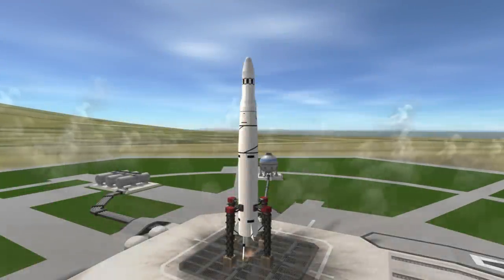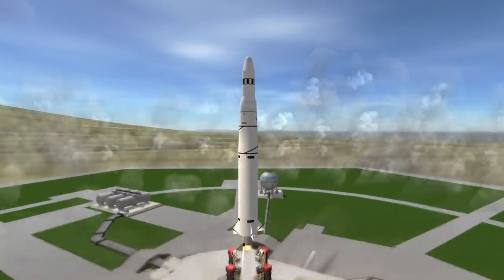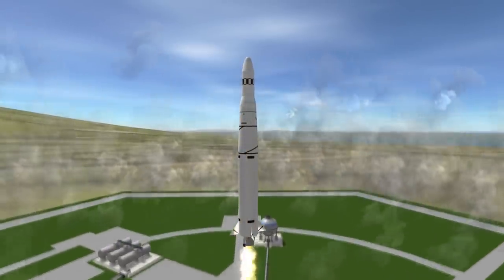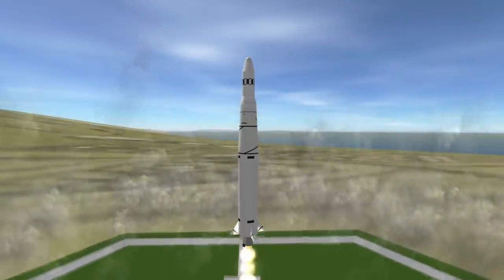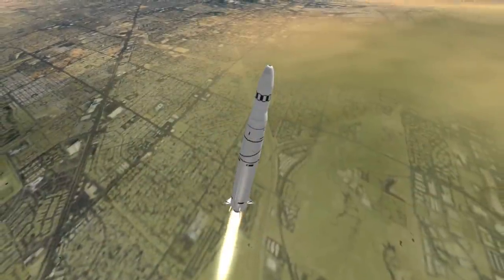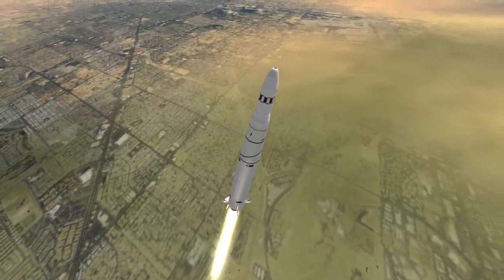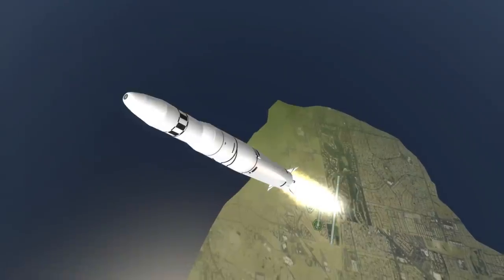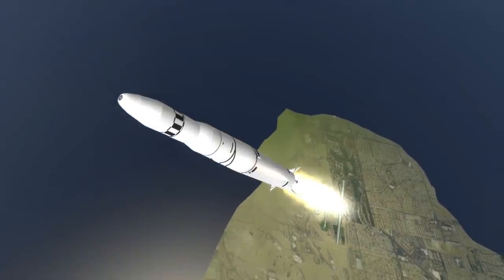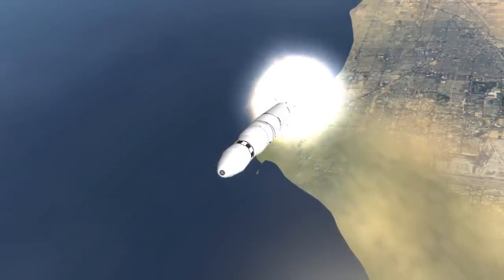Discoverer 13 was launched on August 10, 1960 from Vandenberg Air Force Base's pad 75-3-4. It was the 13th attempt by the U.S. Central Intelligence Agency to launch a test film return capsule to orbit and recover it safely. Most of those attempts did not even make it to orbit safely, with only five making it to orbit and those orbits often being too high for recovery. On attempt 13, however, the Corona program which launched the Discoverer spacecraft would see its first success.